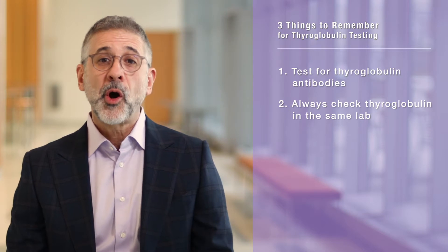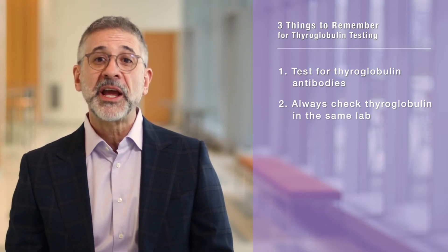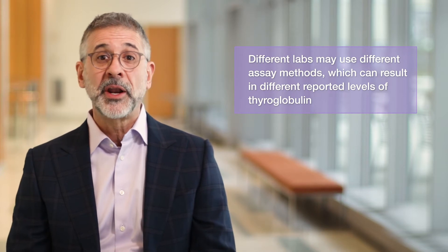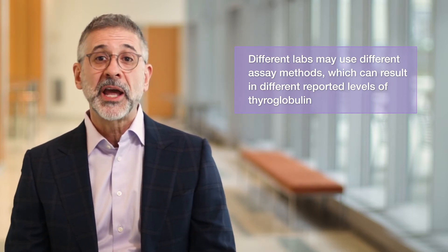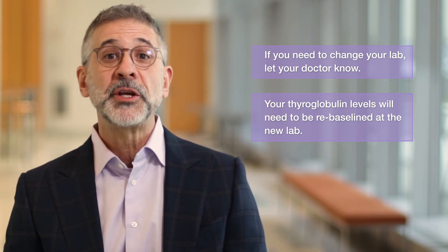Second, thyroglobulin levels should always be checked in the same lab. The reason is that thyroglobulin tests are not standardized and there can be variation in the measured level depending on which lab you use. For instance, if you have your blood drawn at a national chain, it's fine to go to any of their locations across the country because they'll always use the same assay method at all locations. What you shouldn't do is go to a different lab and then try to compare results. Thyroglobulin levels that are undetectable in one lab may be low-level detectable in another, and seeing these numbers change can create lots of confusion. So find a lab that's convenient for you and stick with it. If you ever need to change, let your doctor know — you'll probably just need to rebaseline your thyroglobulin in the new lab, but can then use it in the future.